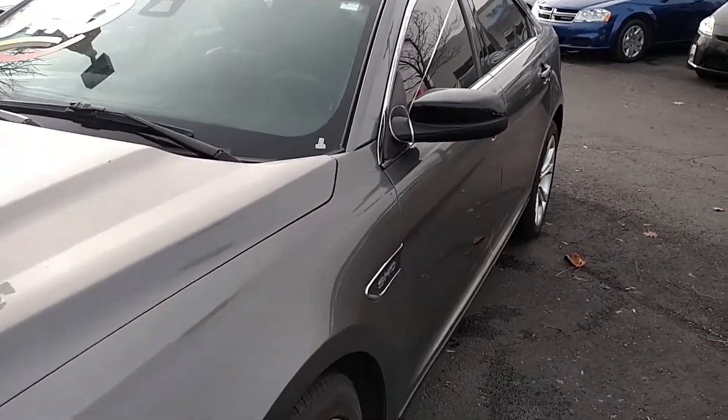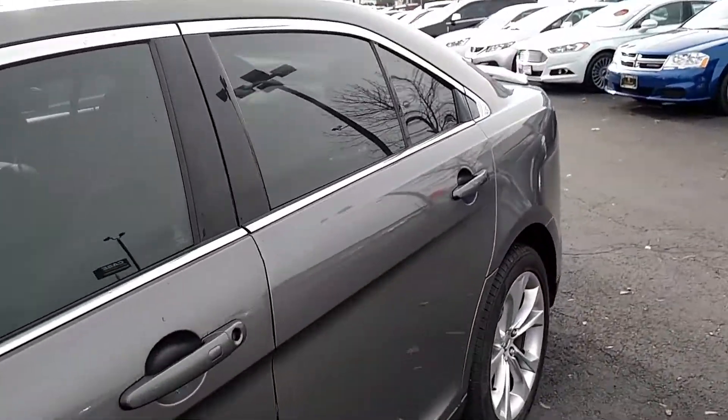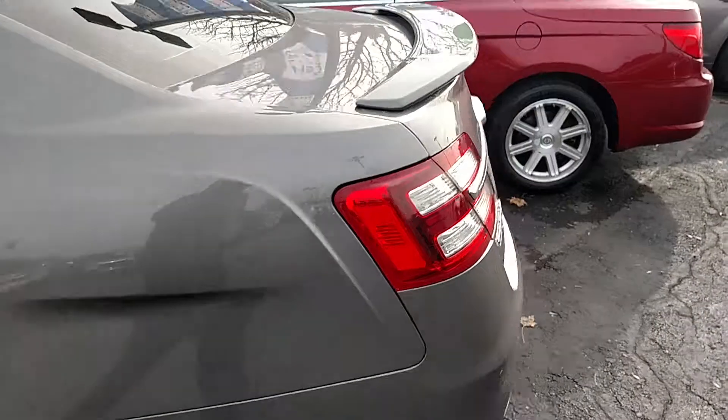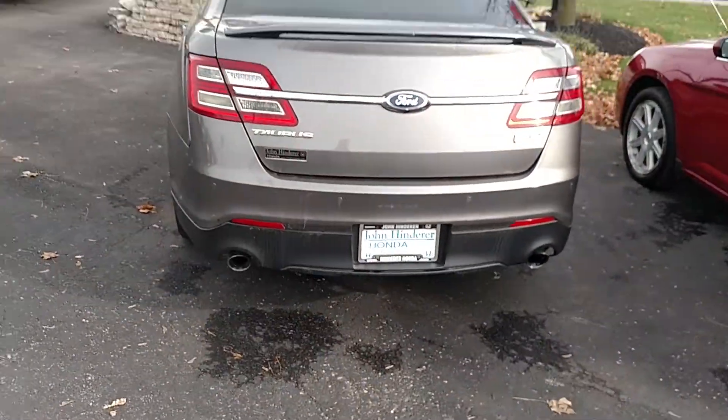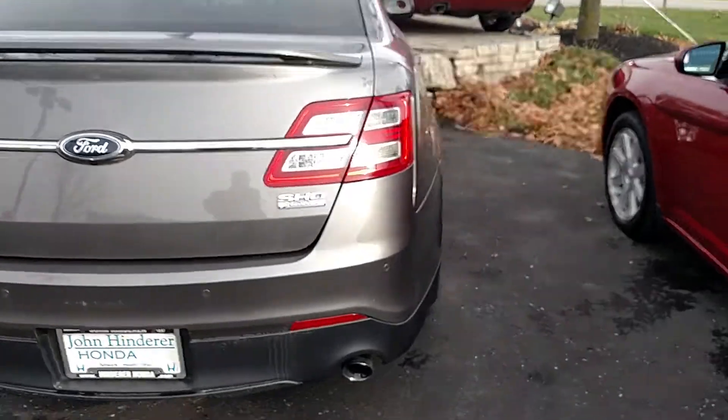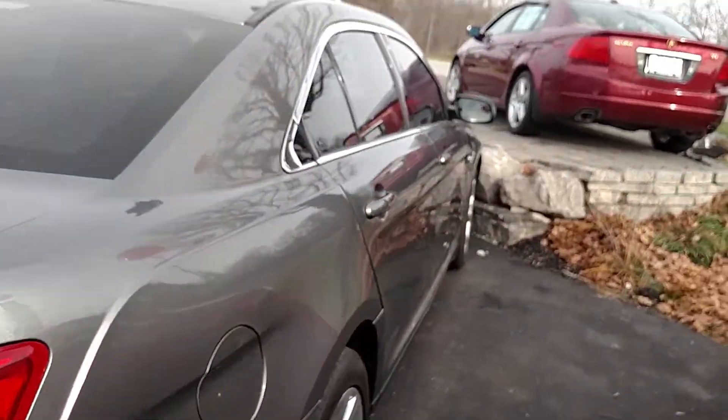I'm going to give you a nice profile of the vehicle here. Extremely clean.